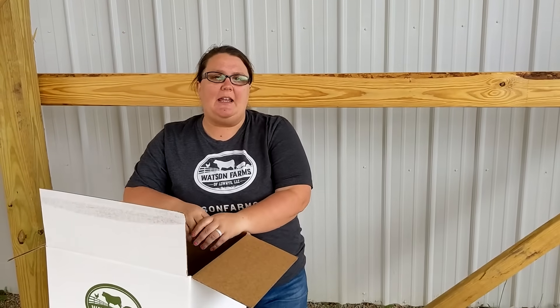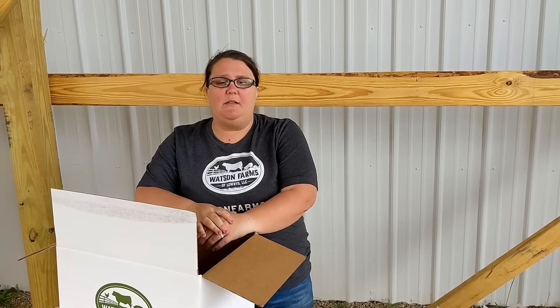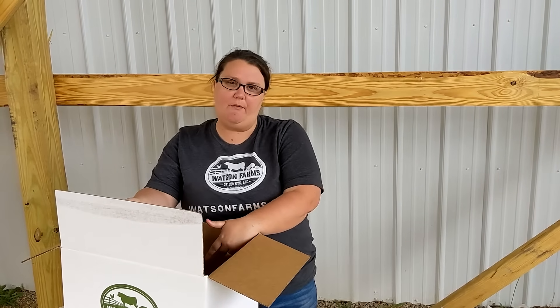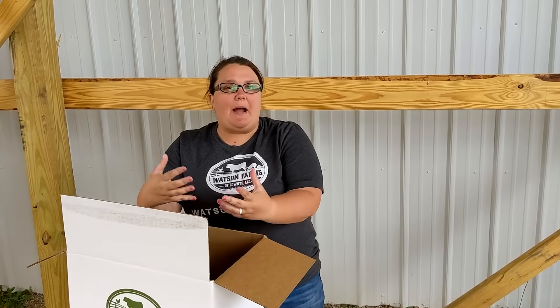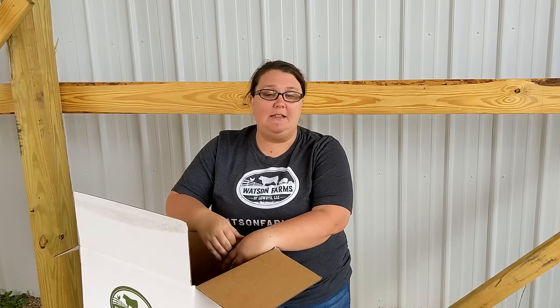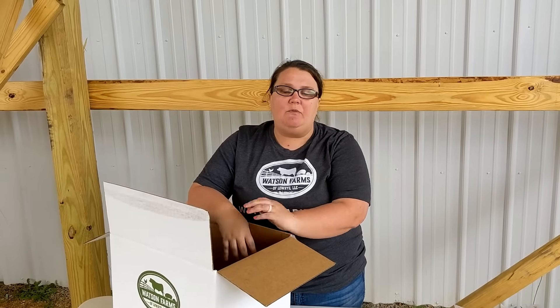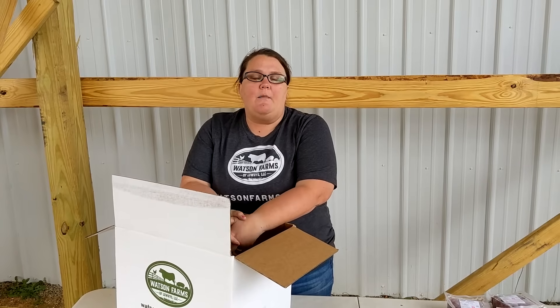For our half and whole custom orders: if you get a custom half, you get $100 off your order; if you get a custom whole, you get $200 off. That's our way of saying thank you for buying in a larger quantity and helping us move the animal faster. You choose how you want it cut — how thick your steaks are, how much ground beef, and all that.